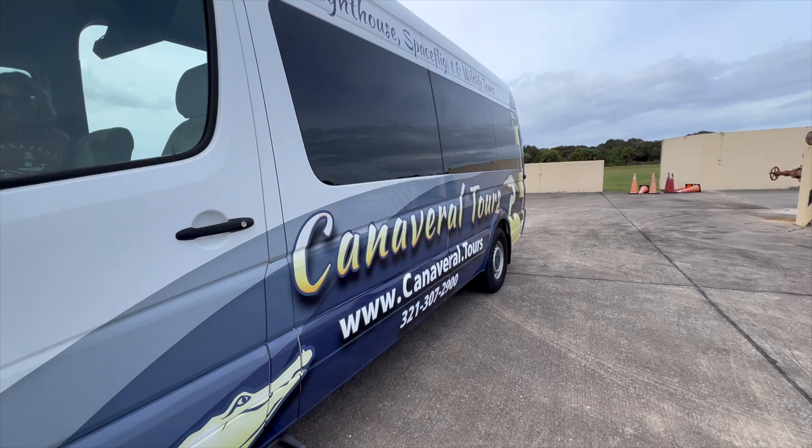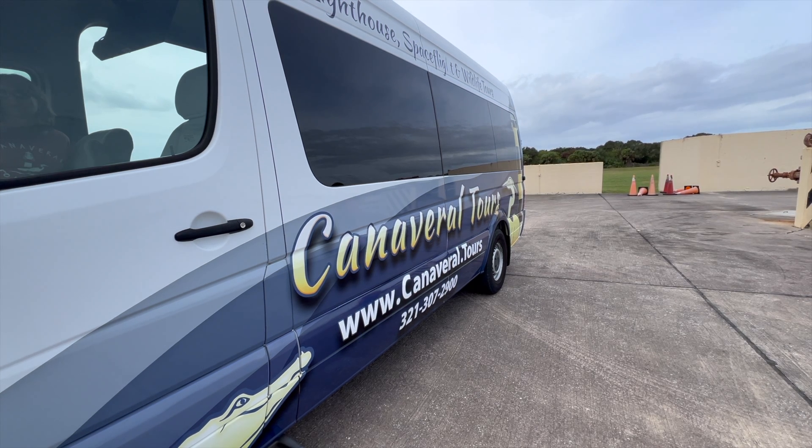We took it with Canaveral Tours, which, to the best of our knowledge, is the only tour company that has access to the Cape. You can't just drive on — you can only get onto the base if you have working access, so you have to take a tour.